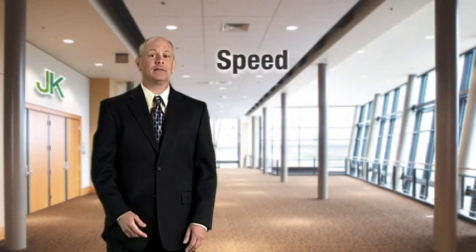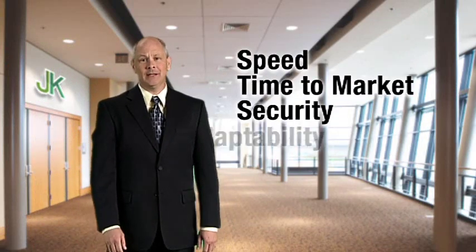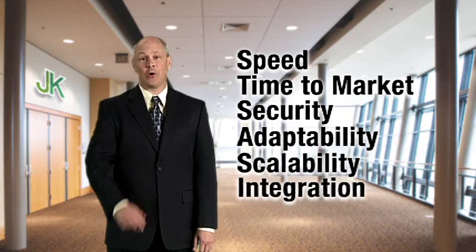Wouldn't it be great to deploy business and IT solutions without worries about speed, time to market, or security? With no problems of adaptability, scalability, or integration across organizations?